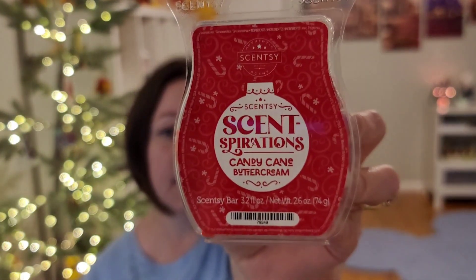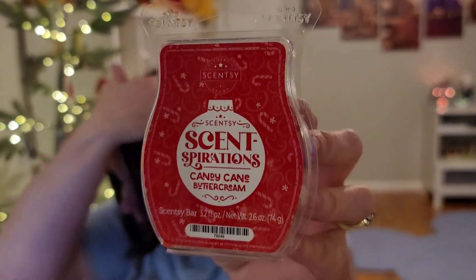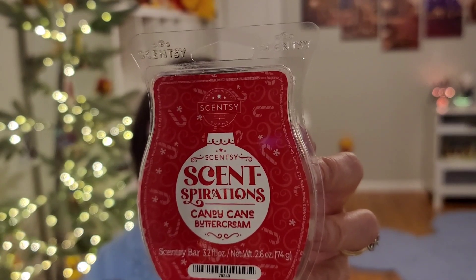Next, we've got Candy Cane Buttercream — the infamous scent this year. It's peppermint candy cane, vanilla bean, frosted with buttercream. A very sweet, almost marshmallow-y peppermint. I don't tend to like peppermint, but I really like this scent. It's only available right now if you put it in your Scentsy Club. As far as performance, it's not the strongest performer — I would say closer to light, maybe medium depending on the room. It doesn't last that long, which may be part of why I'm not going to put it in my club.